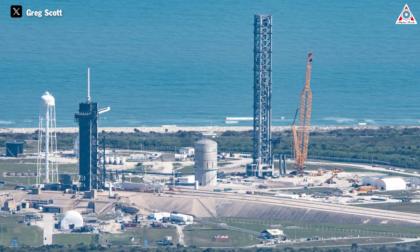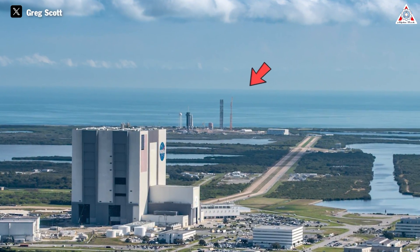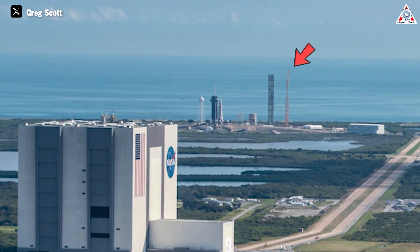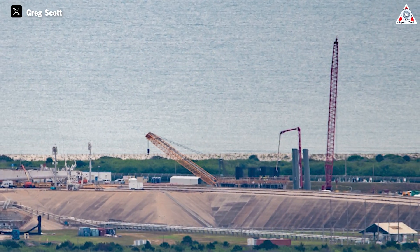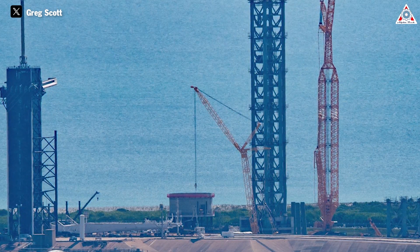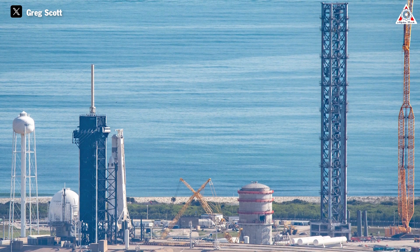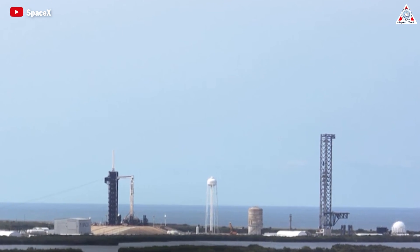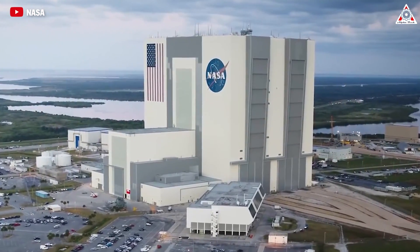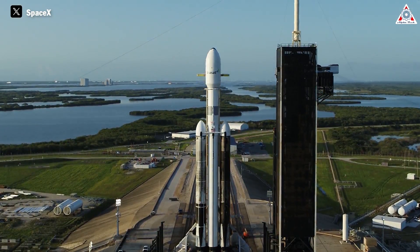Besides Starbase Texas, SpaceX also has another Starship launch tower in Florida, shocking NASA more than ever. This launch tower is being built near the Falcon 9 and Falcon Heavy launch towers at PAD LC-39A at NASA's Kennedy Space Center. Construction originally started at the end of 2019, but after a year was delayed as SpaceX wanted a new design. It wasn't until the end of 2021 that construction restarted. The project faces issues mainly from NASA, concerned that Starship could impact other vehicles there, especially Falcon 9, Falcon Heavy, and Dragon flights serving important missions like the ISS.